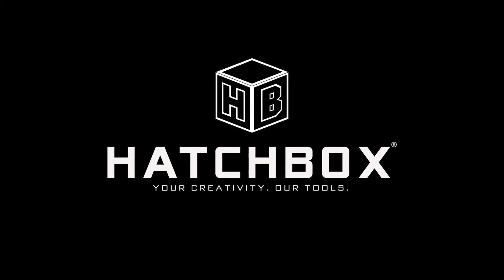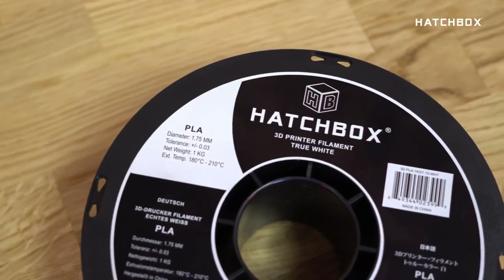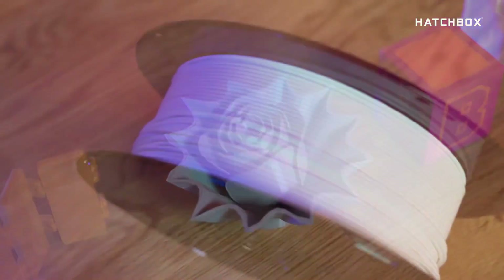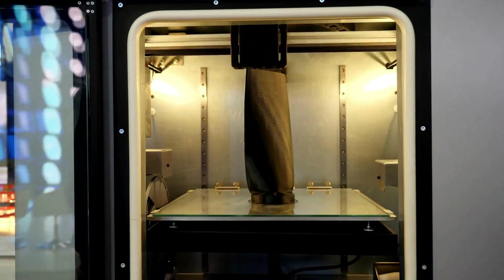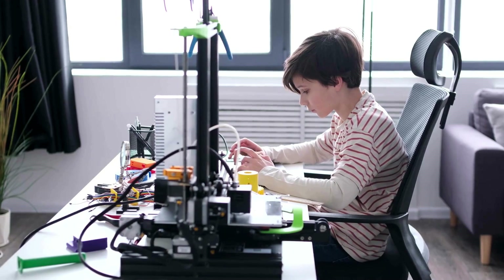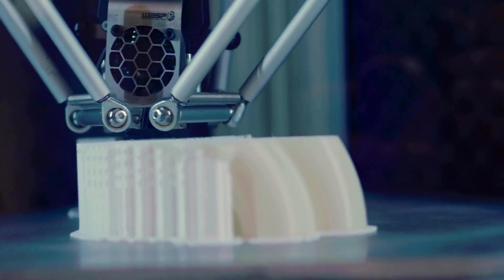Number one on our list is Hatchbox. This brand is very well known in the 3D printing community, praised for its reliable and consistent quality. Their PLA filament stands out for its superb accuracy, smooth finishes, and a wide range of colors and finishes, including metallic, silk, and glow-in-the-dark options. It's a favorite among both beginners and seasoned 3D printing enthusiasts for its ease and dependable results.